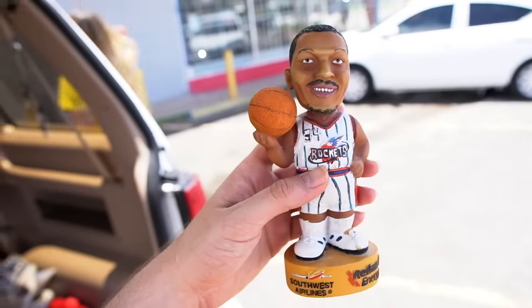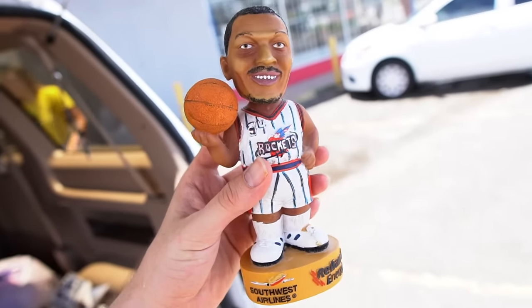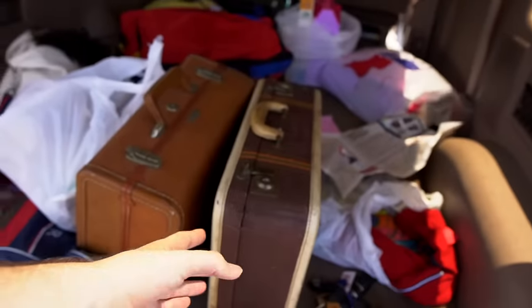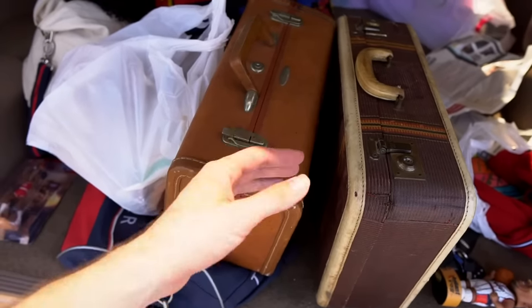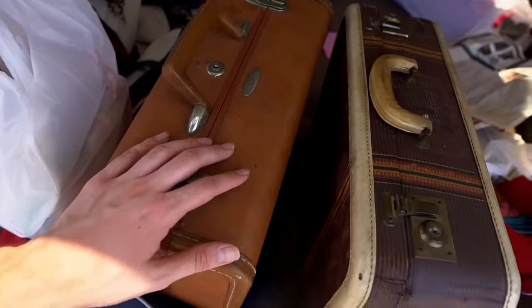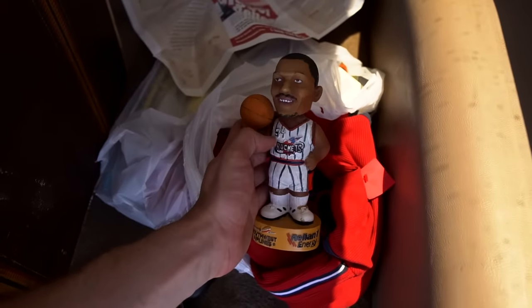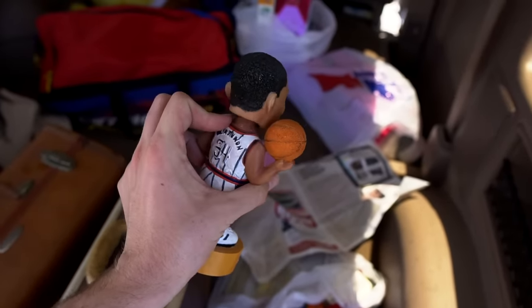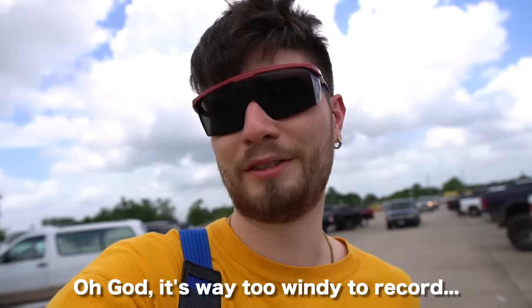I also got this Hakeem Olajuwon bobblehead in there - I got this for three dollars. The guy who runs this place is a really good dude and really hooks it up. All the money from this thrift store goes to helping homeless people or people addicted to drugs recover. So I gave the dude more bread because he hooked it up - I got each suitcase for like three dollars, which is a crazy deal and steal. This Hakeem 'The Dream' bobblehead definitely goes hard. Shout out to that dude!